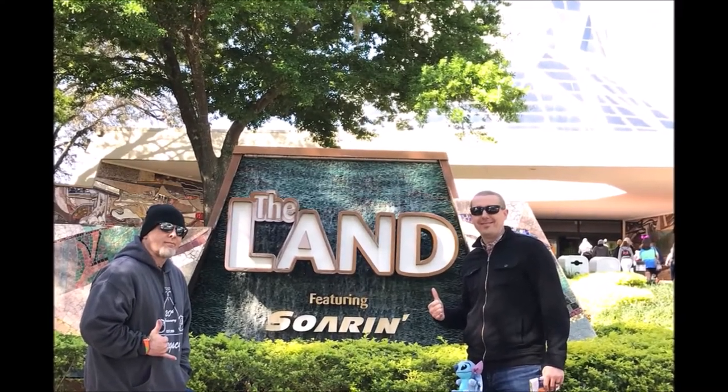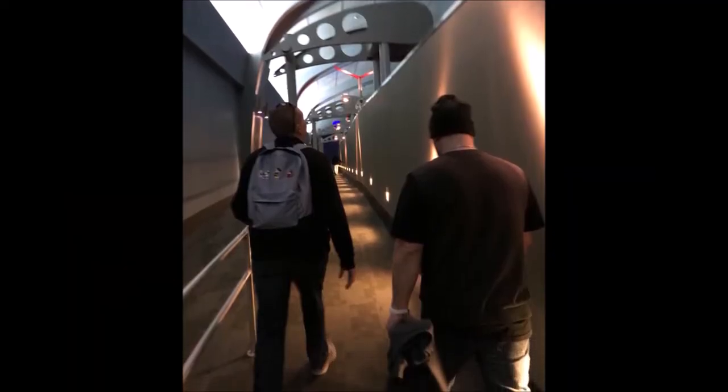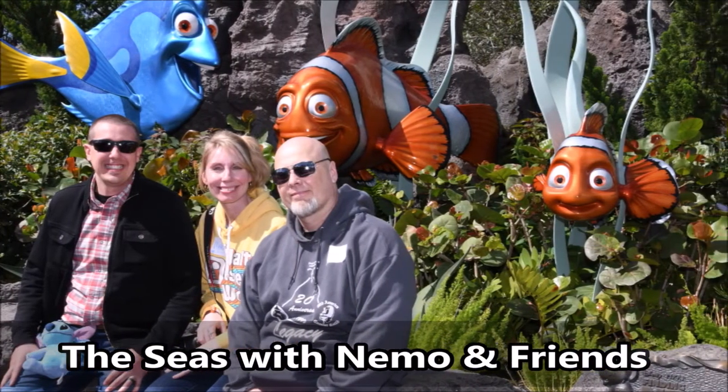Then we went over to the Land to do Soarin', because we had a fast pass, which is a must for this ride. This was the first time we had our friend Nick with us and this was his first ride, so he was glad that we had a fast pass. And then we ran over and did a fast pass for the Seas with Nemo and Friends. It's always a good time when you get to share it with Nemo. Here are some clips from that ride.